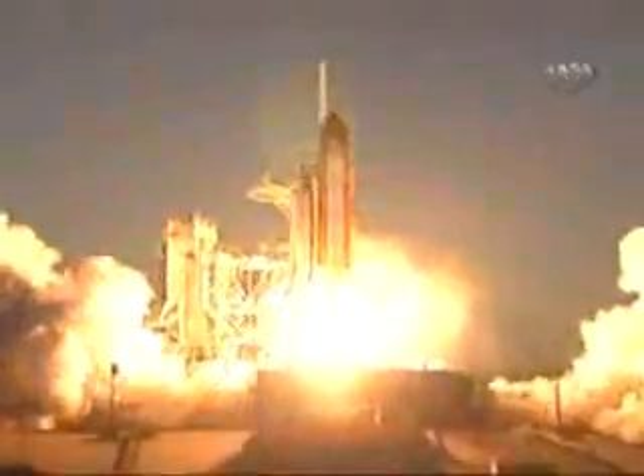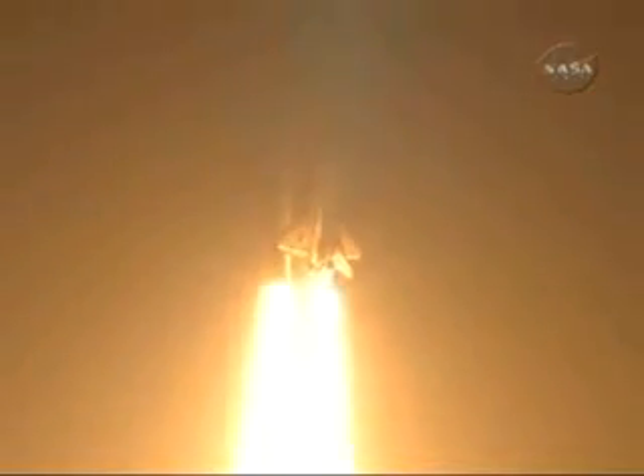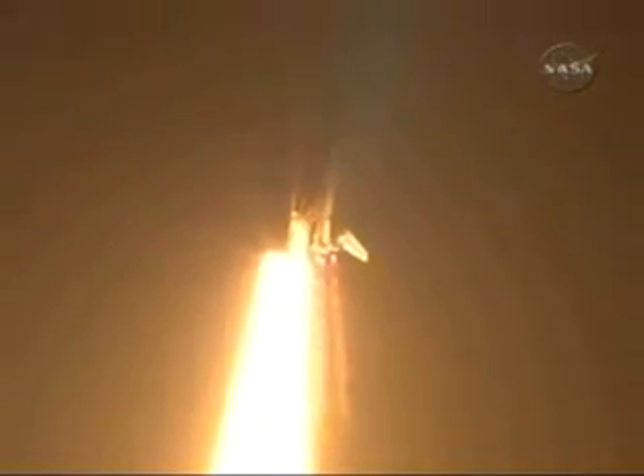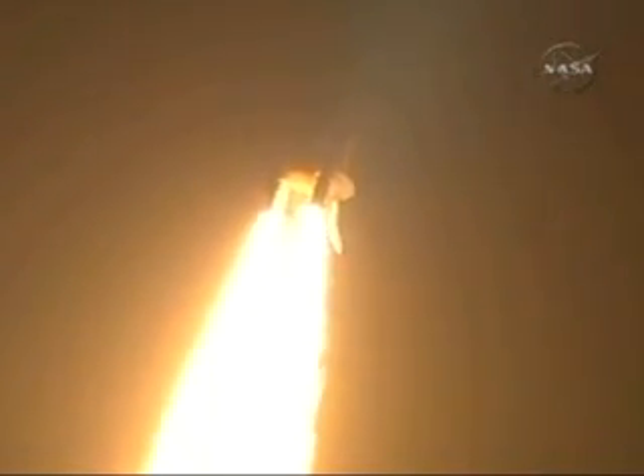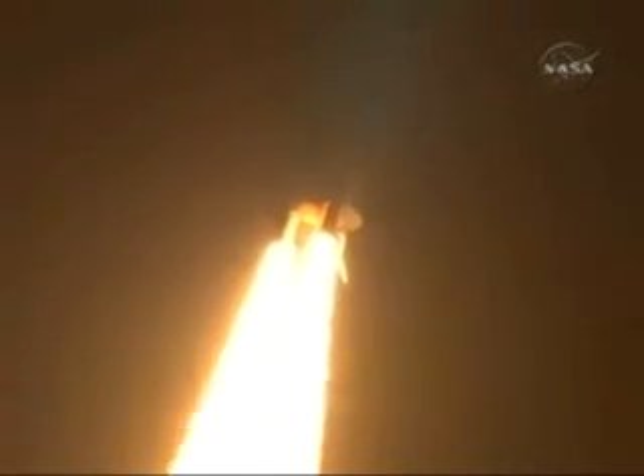And liftoff, Space Shuttle Discovery, taking the space station to full power for full science. This is Mission Control, Houston. Discovery roll program. Roger roll, Discovery. Discovery's roll maneuver is complete. It is now in a heads-down position on track for its flight to the International Space Station.